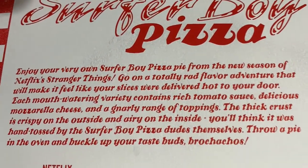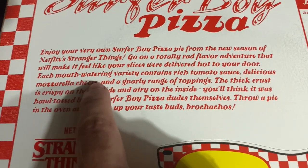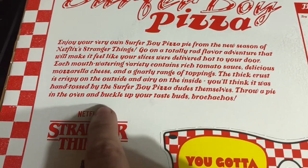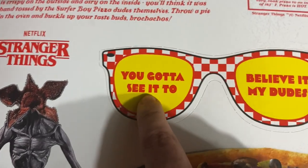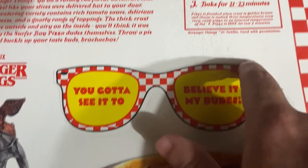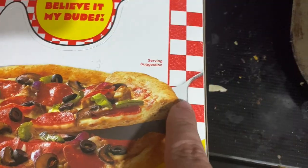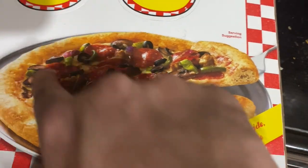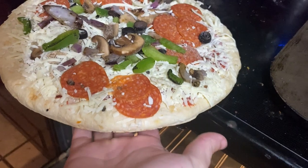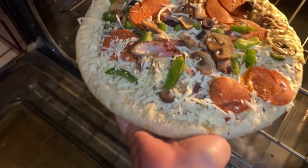Go on a totally rad adventure that will make it feel like your slices were delivered hot to your door. Each mouth-watering variety contains rich tomato sauce. We've got some punch-out glasses from the box too — this is gonna be delish. The serving suggestion made me laugh — the whole pizza should be the serving suggestion, am I right? All right, we got the pizza and we're putting it in the oven.